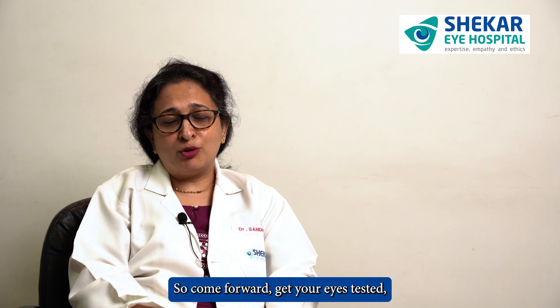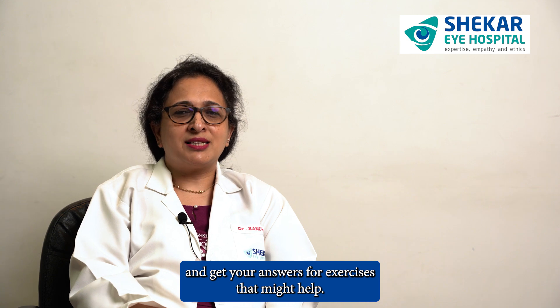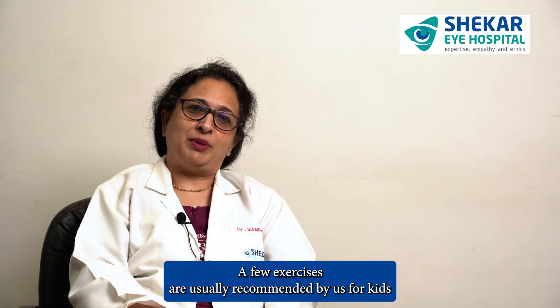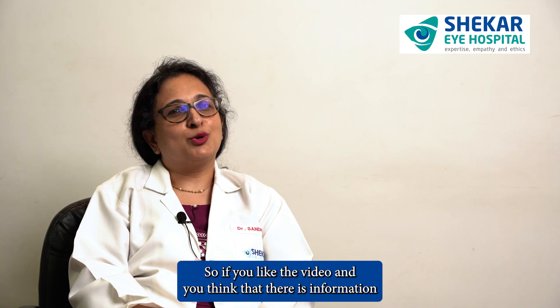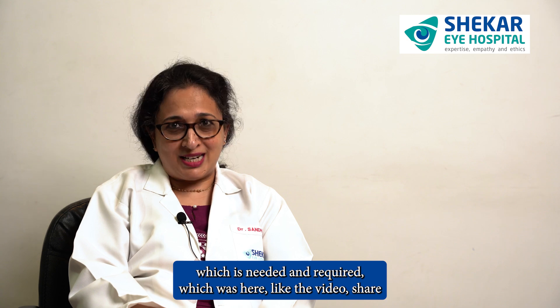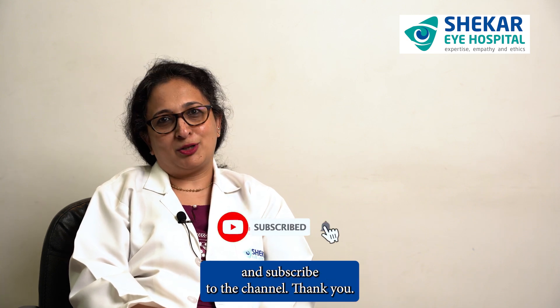Come forward, get your eyes tested, and get your answers for exercises that might help. A few exercises are usually recommended by us for kids, and that's more to do with convergence — a particular disorder in the eye. If you found this video informative, please like, share, and subscribe to the channel.